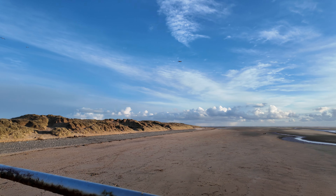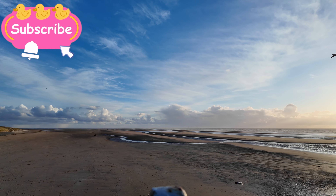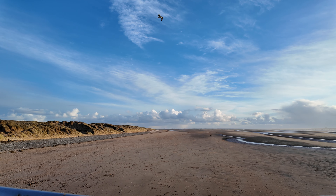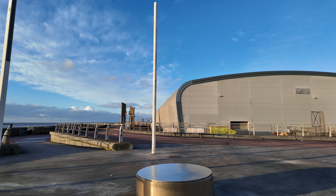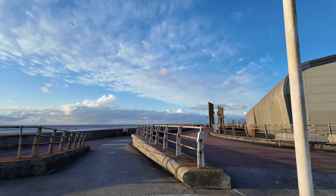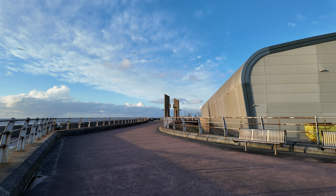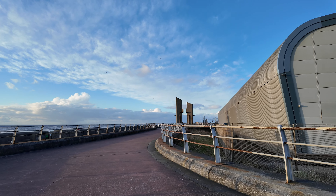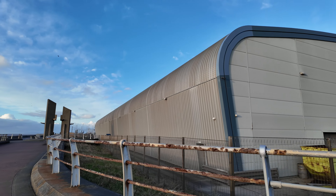Hi everyone, welcome to a very windy Blackpool. That is looking towards St. Annes, you can see Southport in the distance. We're just here by the tram station on South Prom. It is super windy, so I do apologize for the wind noise. This building here is the tram station.